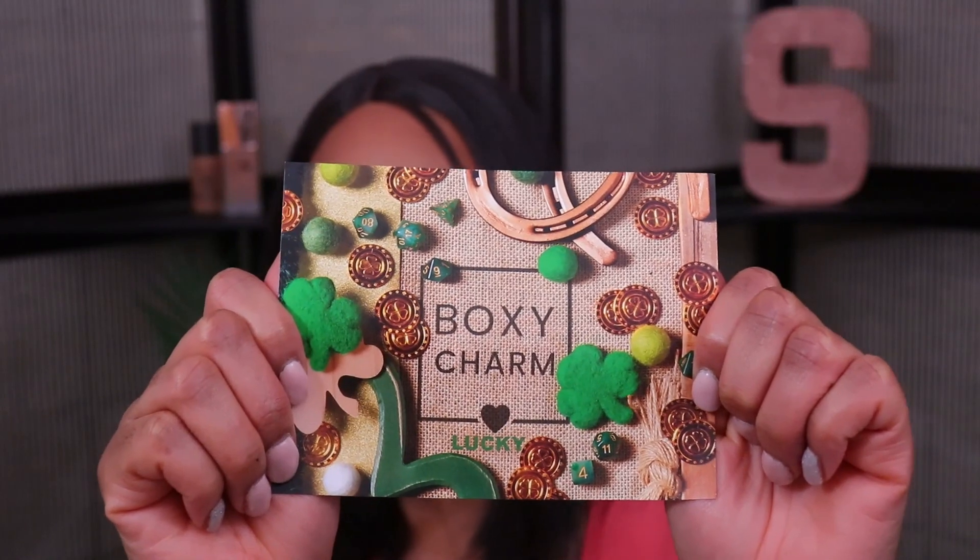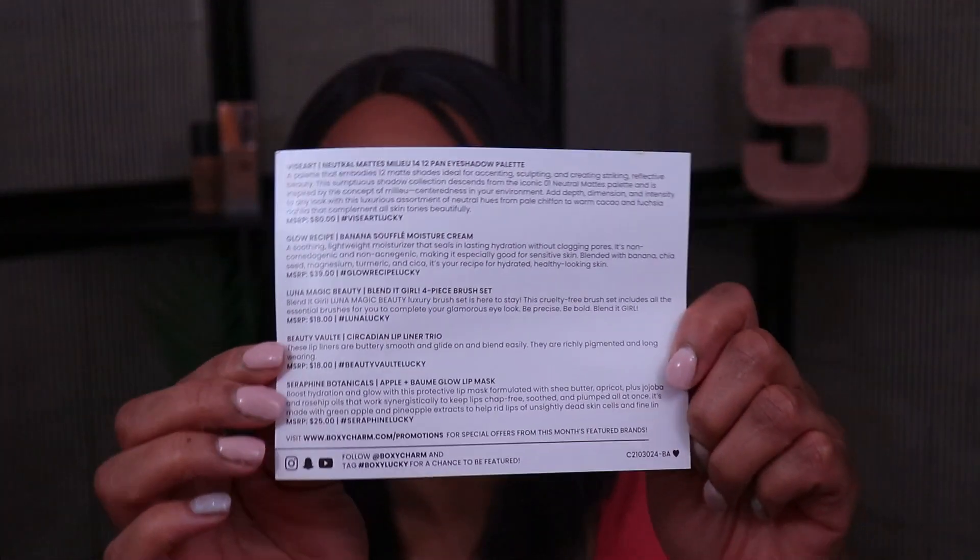I will have a link in my description box for those of you who want more information on BoxyCharm or want to sign up. The theme for this month is 'Lucky,' and I think it's very appropriate — it's a nice seasonal card. On the back they show you information about all of the products you got in your box.